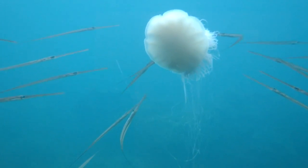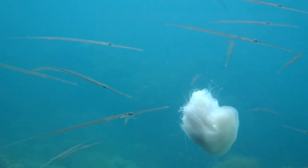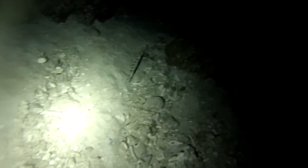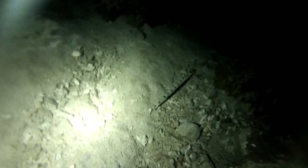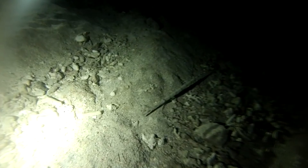Cornetfish hunt solitarily or in small, loosely formed groups. Fascinatingly, they can change color to blend in with their environment. This not only helps them sneak up on prey, but also avoid predation from other larger fish. While stationary, they have vertical banding that helps break up their outline, but while swimming, these bands disappear.